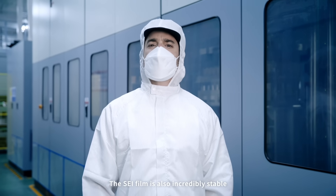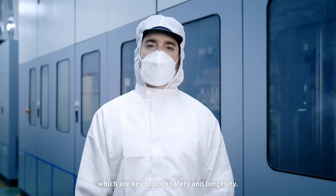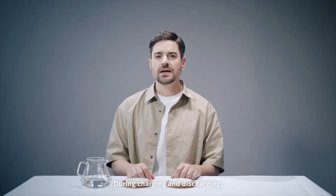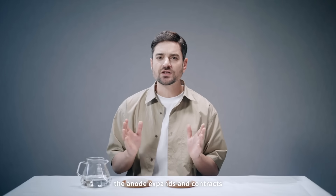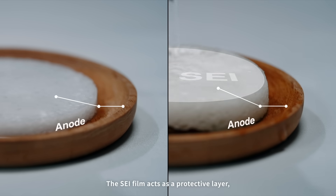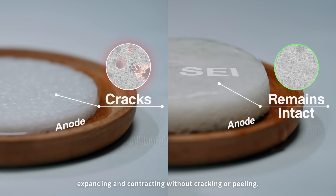The SEI film is also incredibly stable, thanks to its remarkable mechanical properties, which are key to both safety and longevity. The SEI film acts as a protective layer, expanding and contracting without cracking or peeling.